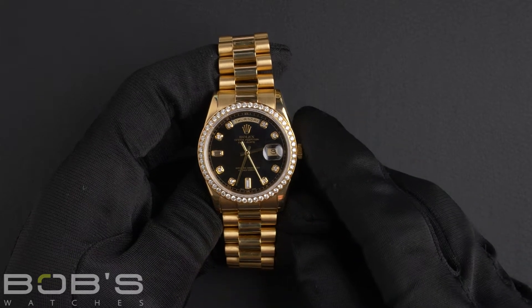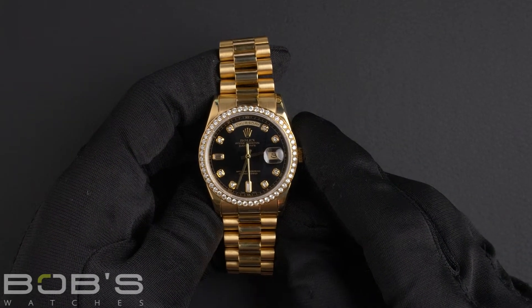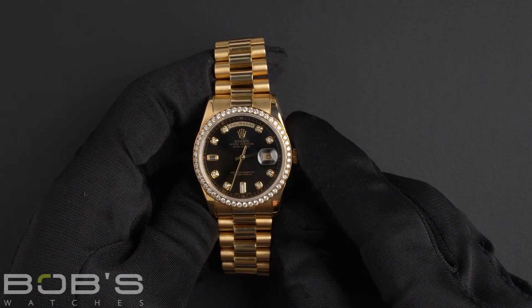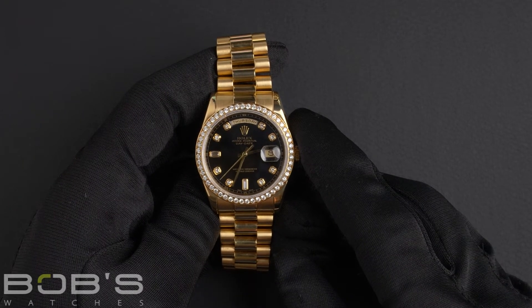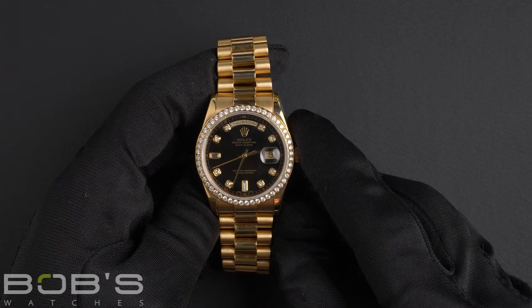Hello everybody. Today at Bob's Watches, we're introducing a pre-owned Rolex President 118348. This watch contains a K serial number, indicating that it was produced by Rolex in the years 2000 to 2001.